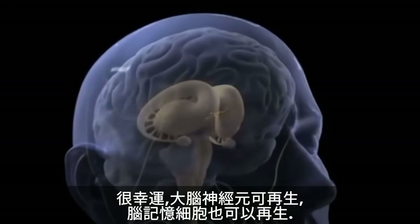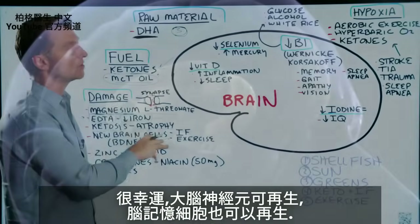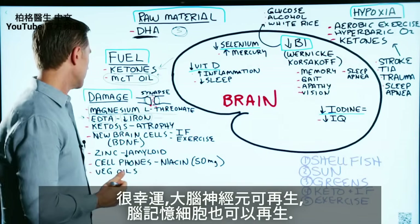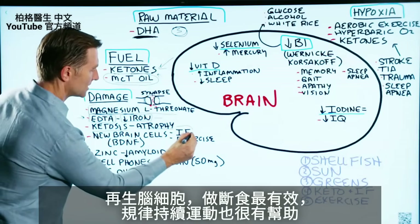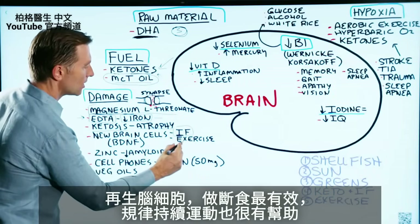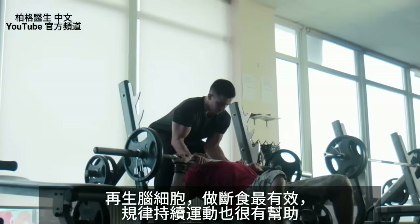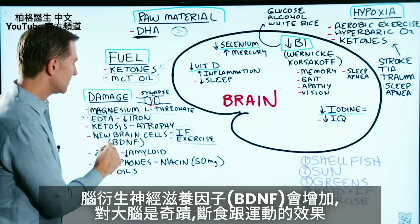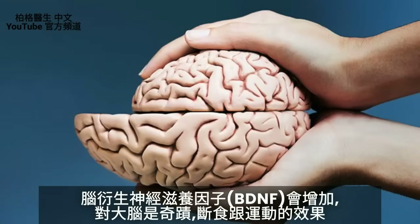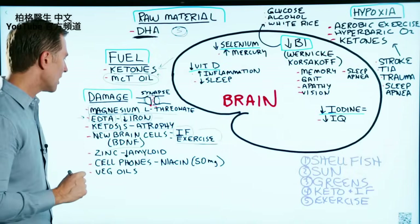Certain parts of the brain have the capacity to grow new neurons. The parts involved with memory can regenerate. To get new brain cells, intermittent fasting is probably the most important thing. Regular, consistent exercise can also help. It will also increase BDNF — brain-derived neurotrophic factor — which is like Miracle-Gro for your brain. These are the two main triggers.